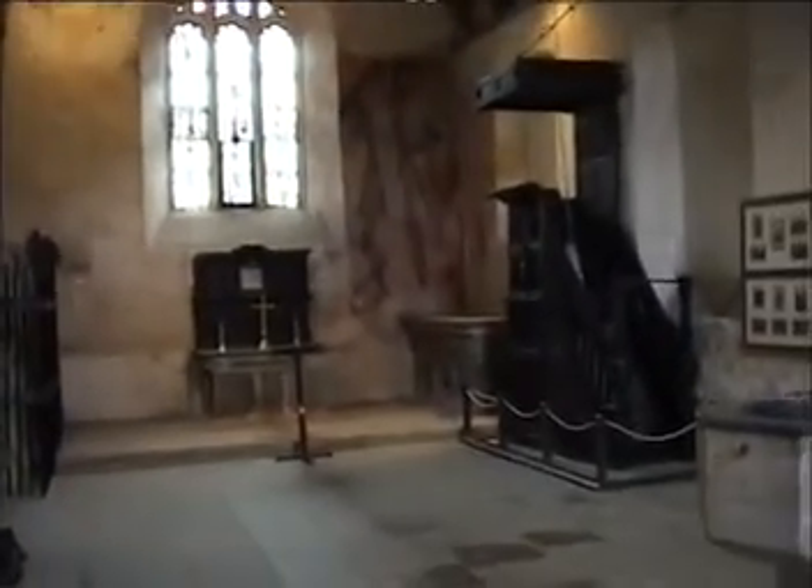And this is the inside of the Farley Hungerford Chapel, which is one of the only remaining buildings of the Farley Hungerford Castle. Which is rather impressive, because you've got George and the Dragon painted over here.